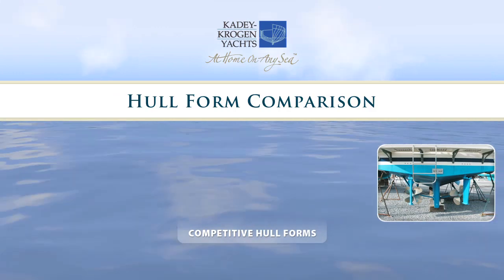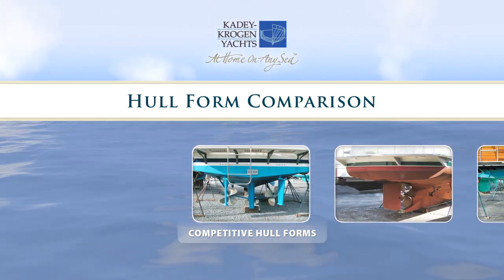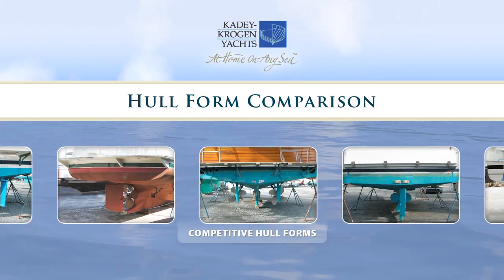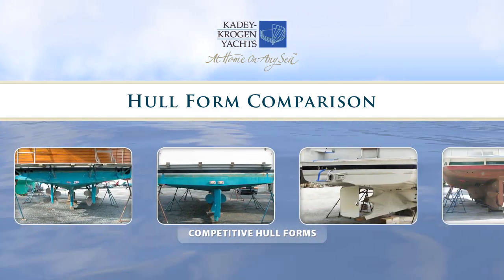This computer animation illustrates why a trawler with flattened aft sections of the hull is difficult to steer, especially in a following sea. Many, if not most, trawler brands have some form of flattened aft section of the hull, so it's important to understand these principles if you're looking at a trawler.